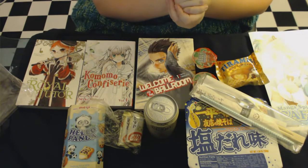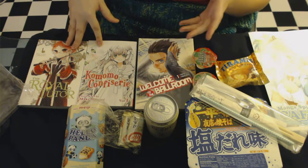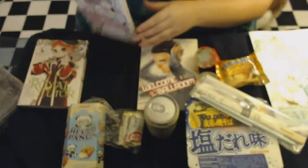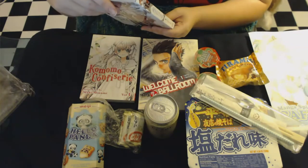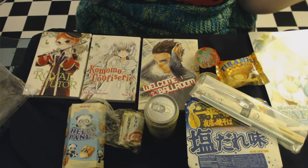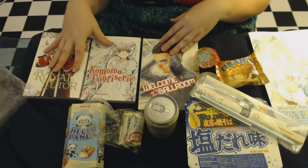This is actually their fourth subscription box ever, so they're very new — be sure to check them out. I think the price is only about $35, and for that you get three manga and all the snacks. You're basically getting the snacks for free based on manga pricing alone: this one's $13, this one's $13, and this one's $13 — that's about $39 in manga alone. There's no separate shipping and handling; the $35 is all-inclusive. They currently only ship to the United States, but may expand as they grow.